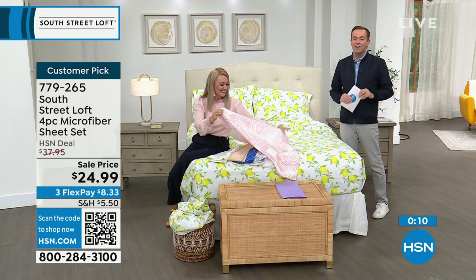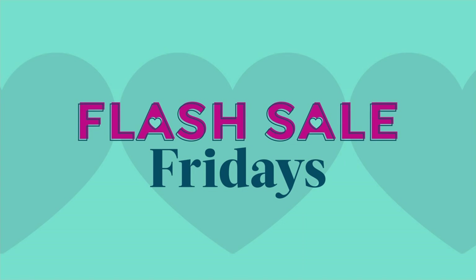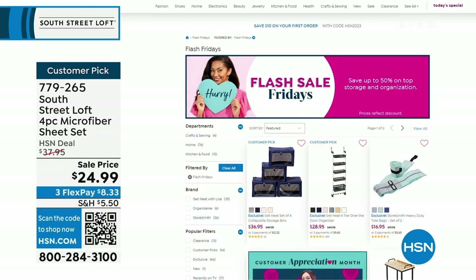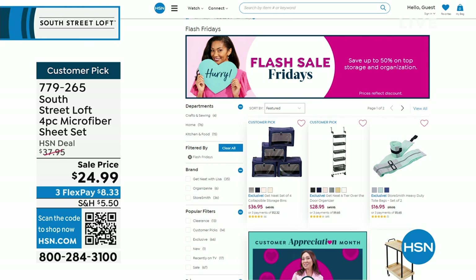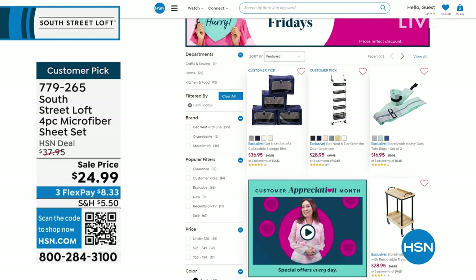It's Customer Appreciation Month and every day we're doing something special, including Flash Sale Fridays. Go to hsn.com and check out some of the must-haves in storage and organization — amazing today if you're looking for storage for the bedroom or the closet. Some big deals on FlexPay to be had. We're going to keep on going — the night is still young and we have some fun ideas.